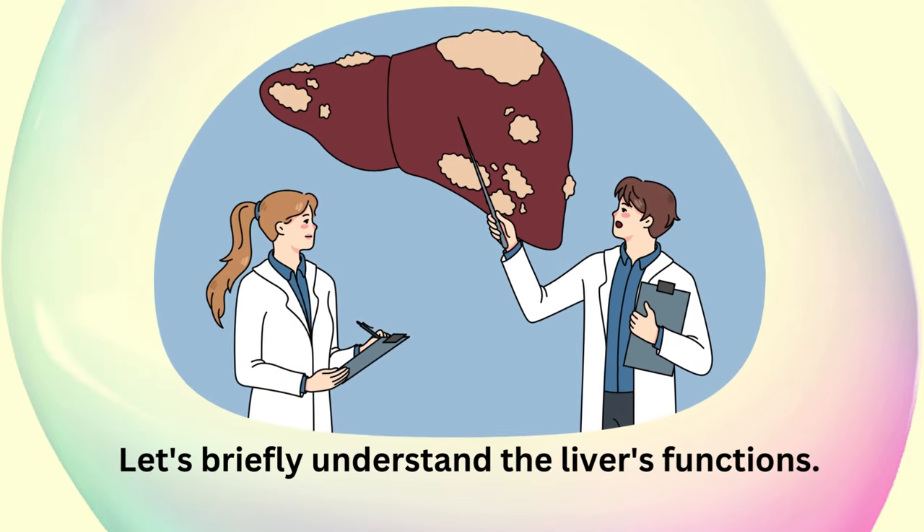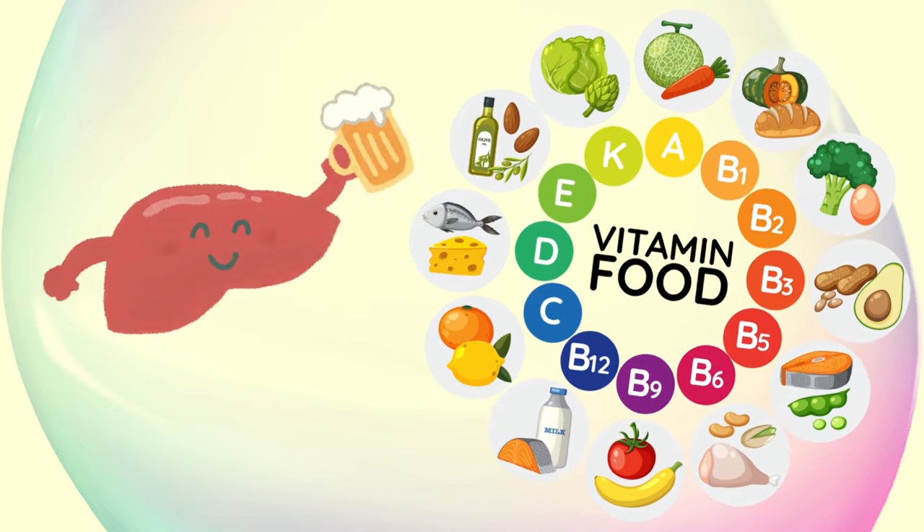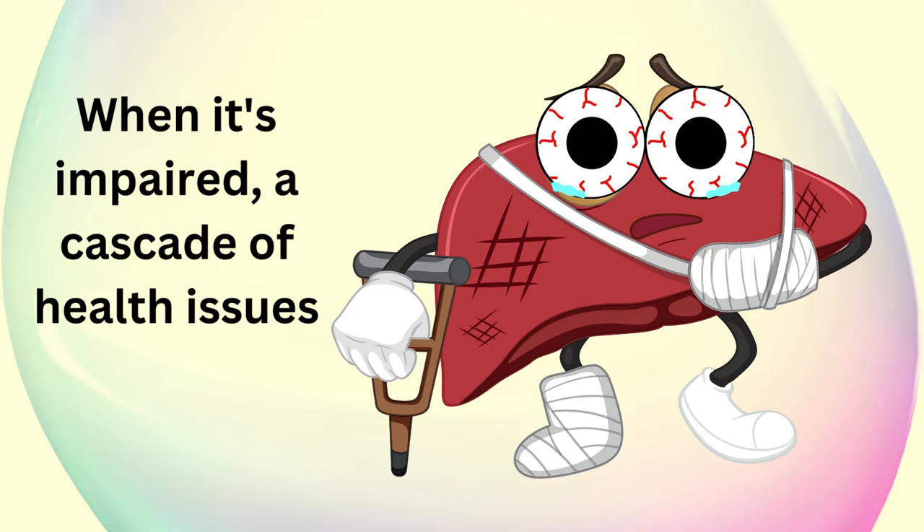Let's briefly understand the liver's functions. The liver metabolizes nutrients, filters toxins, and produces essential proteins. When it's impaired, a cascade of health issues can follow.